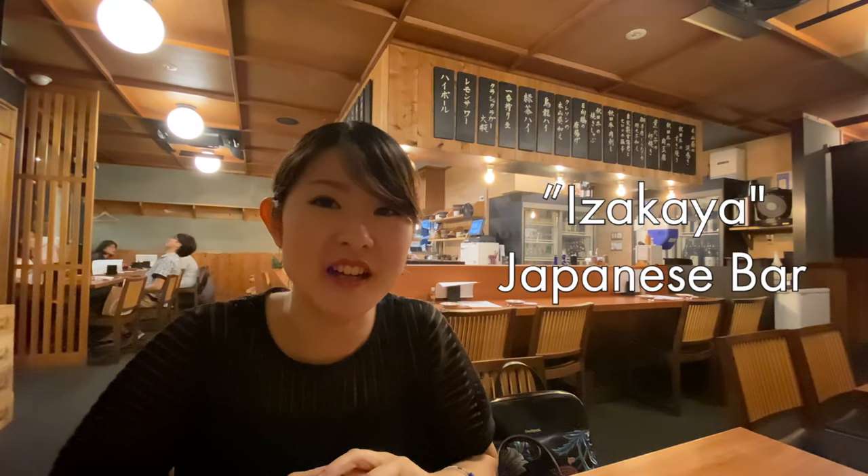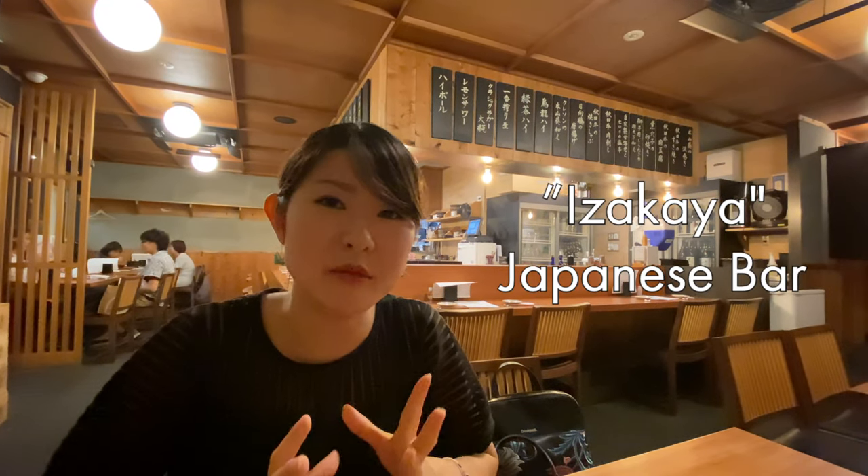Hey guys, I am here at an izakaya. Izakayas are Japanese bars where you can drink alcohol and eat some tapas food at the same time.